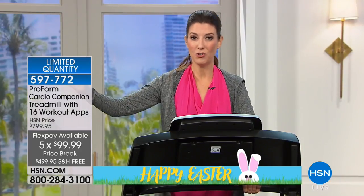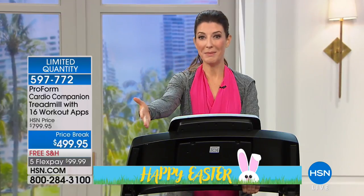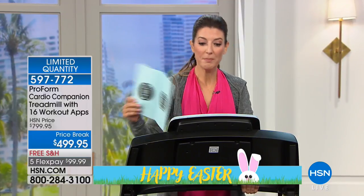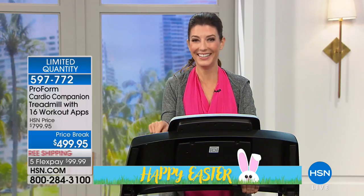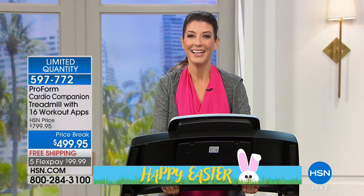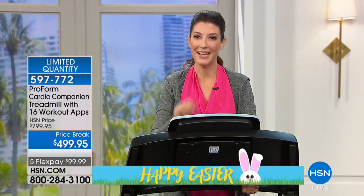Even if you find a great treadmill at the gym, what are you doing? You're probably waiting in line to use it. The time it takes to get to the gym, you could have already walked 15 minutes on your treadmill and burned 57 calories — burned off those jelly beans. This is a perfect time to say yes to a treadmill. Say yes to your health. This is probably one of the best investments you can make, and that is a dedication to your health. Without your health, can you travel, enjoy your life, your children, your grandchildren?